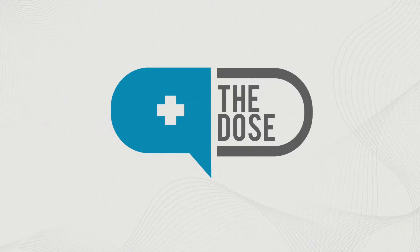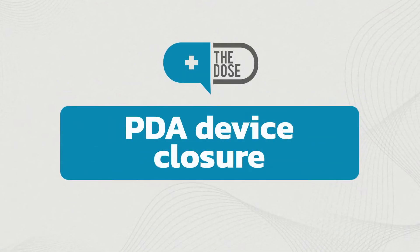Hi, I'm Dexter Eugene Cheng and you're watching The Dose, your healthy serving of medical information from the De Los Santos Medical Center. I'm here to talk to you about patent ductus arteriosus.